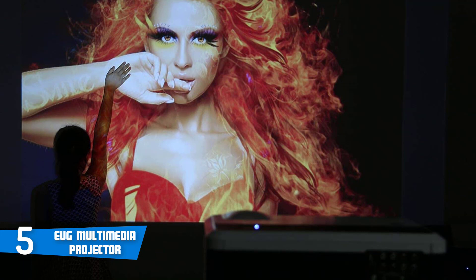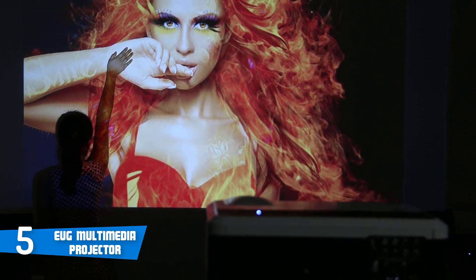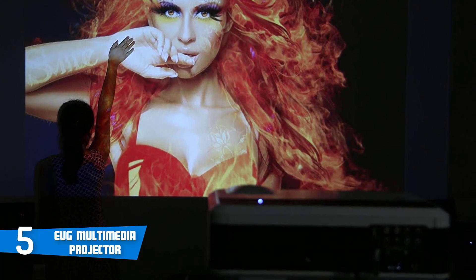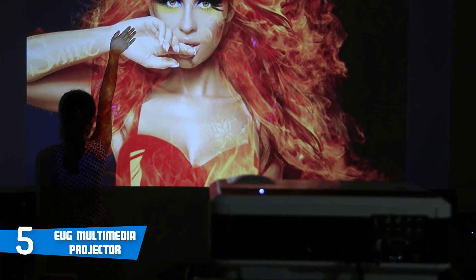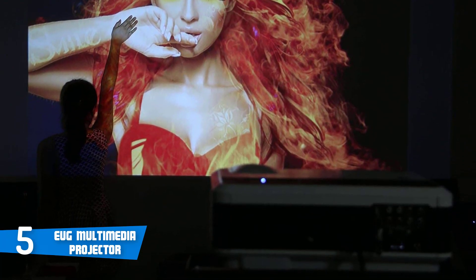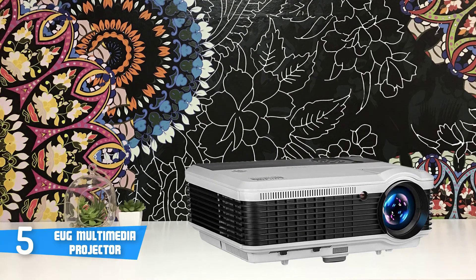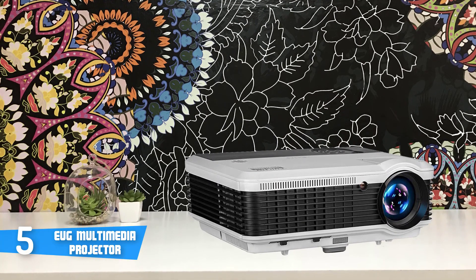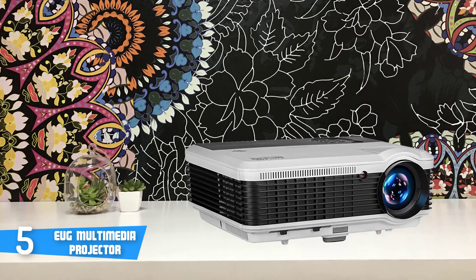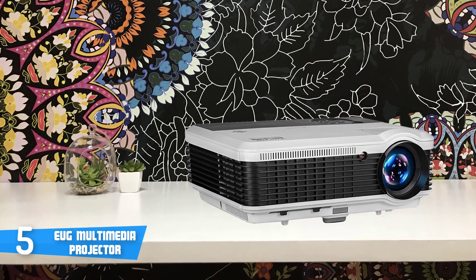Design-wise, this unit boasts a mixed white and dark grey construction which looks elegant and eye-catching, while the lens is positioned at the right front face which gives a great look to the overall aesthetics. In terms of connectivity, this projector consists of two USB inputs, two HDMI inputs, VGA in, RCA audio in or out, AV, ATV and a component video which basically allows you to connect a DVD or Blu-ray player,